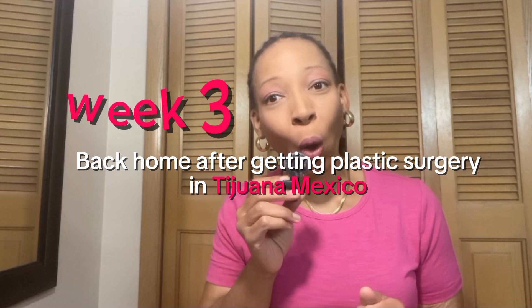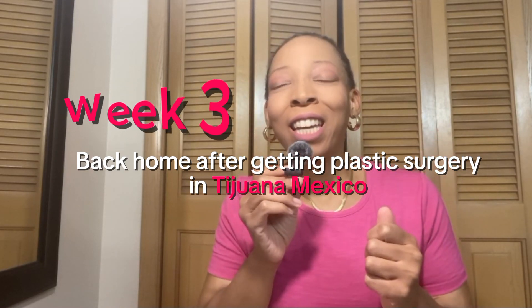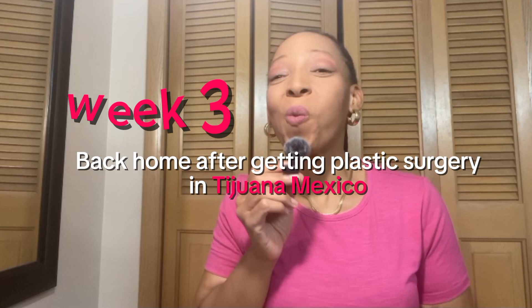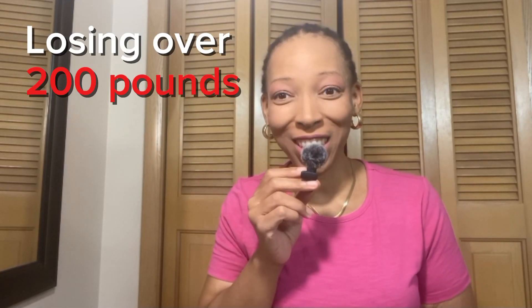Today I will be discussing my week three back home after getting plastic surgery in Tijuana, Mexico, where I had skin removed after losing over 200 pounds. And I also got the breast lift.